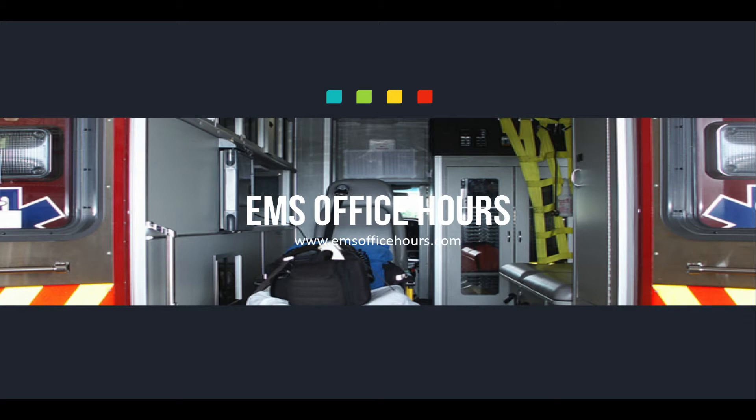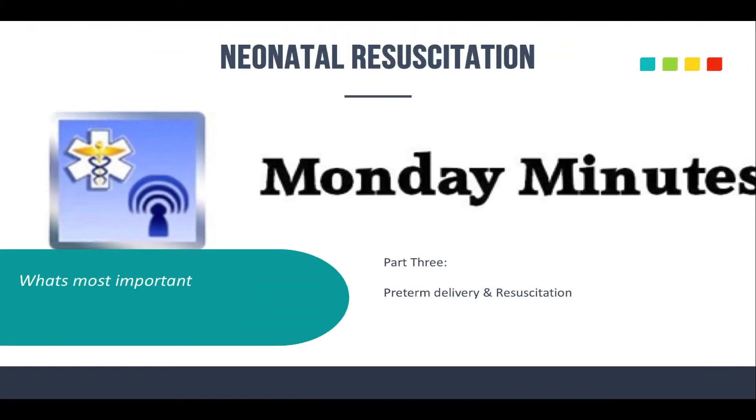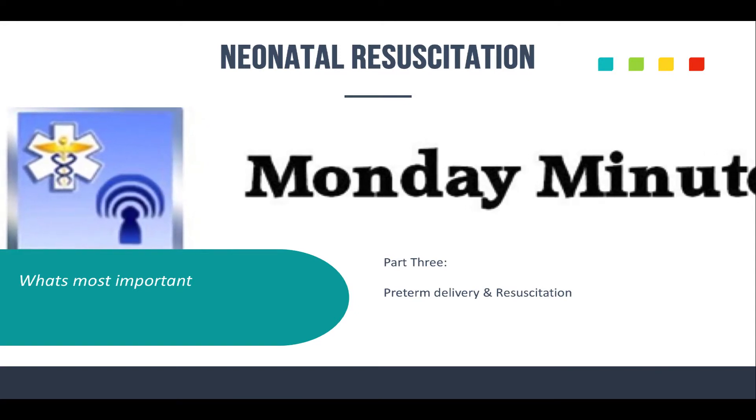Hey, Jim Hoffman here for EMS Office Hours. This is your Monday Minutes. Today we are going to wrap up the neonatal resuscitation section of EMS Quick Study Tips, and this is part three. I'm going to talk about preterm delivery and infants.